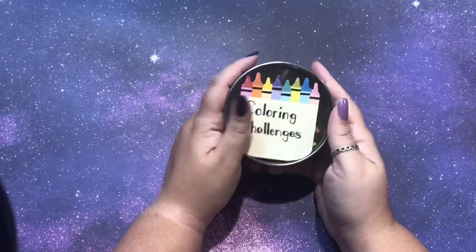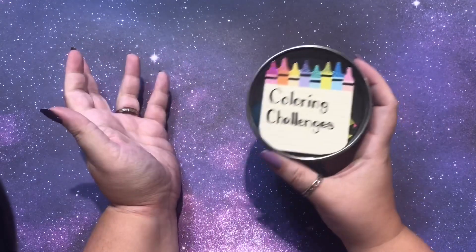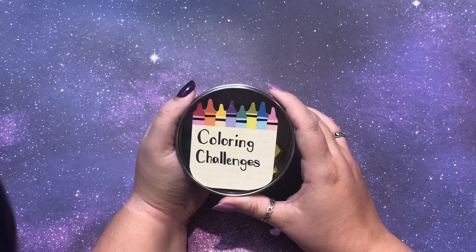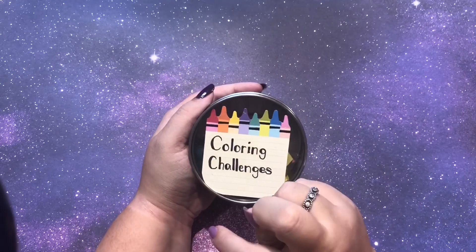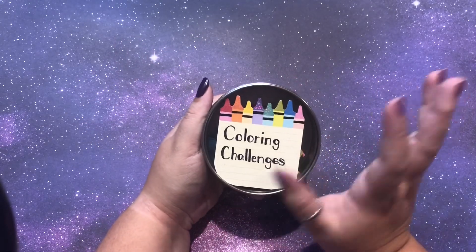Hi guys, it's me Danielle, Danny Buttons, and I am back today with a coloring challenge video. If you saw my last video, which I'll link up above, I was very spoiled already for my birthday and all of those books I got before my birthday even got here. Right now you should be watching this on the 6th, but I'm filming it on the 2nd.